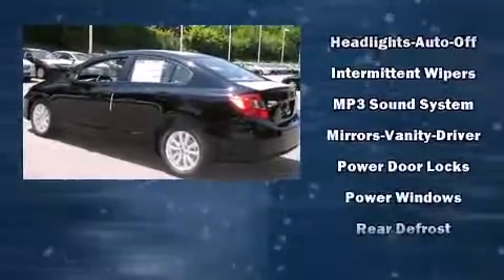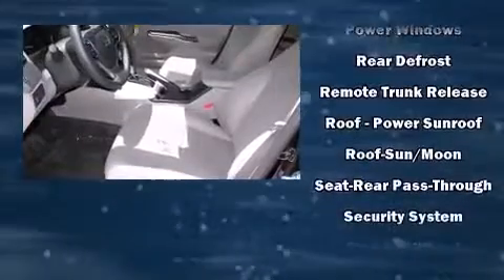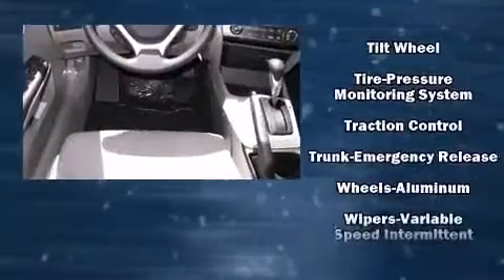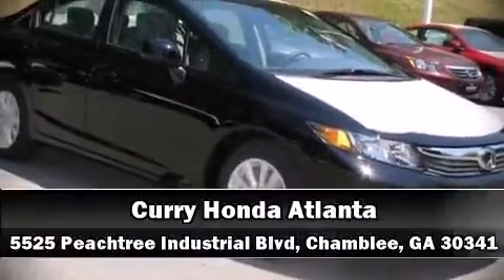Premium sound from six speakers provides you and your passengers a sensational audio experience. Take assurance in curtain airbags, providing head protection in the event of a severe collision.